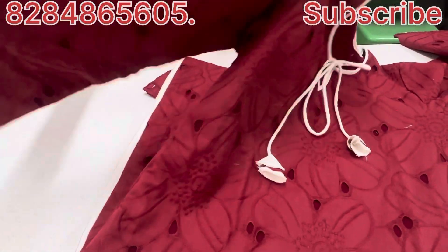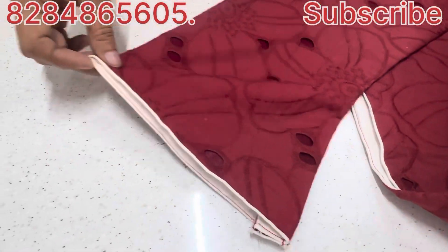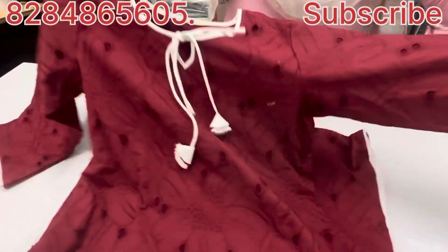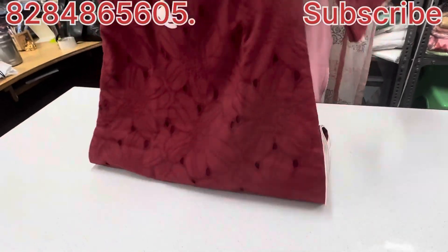This is a half umbrella. We have to get ready with Pakistan style. We had to get ready for this shirt — I will show you a little bit.